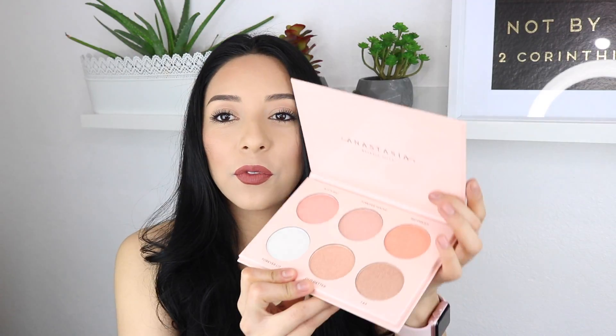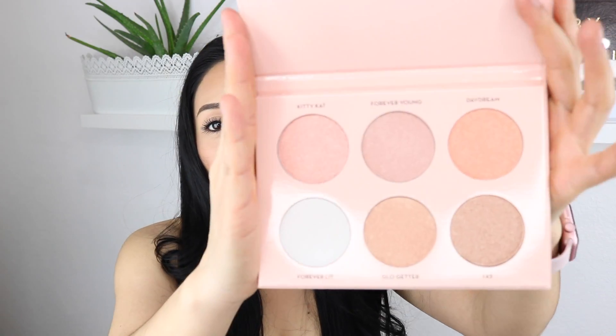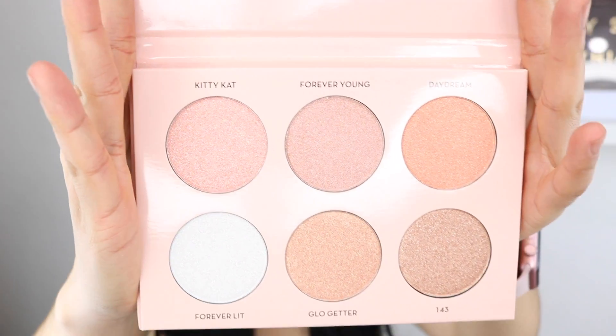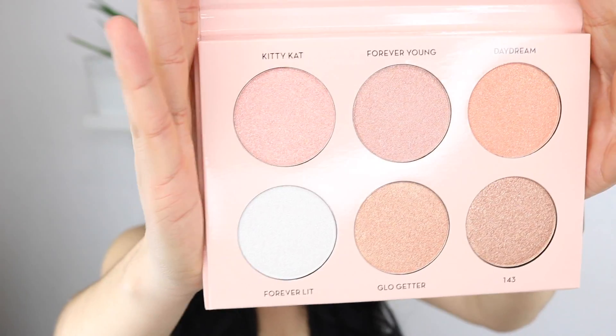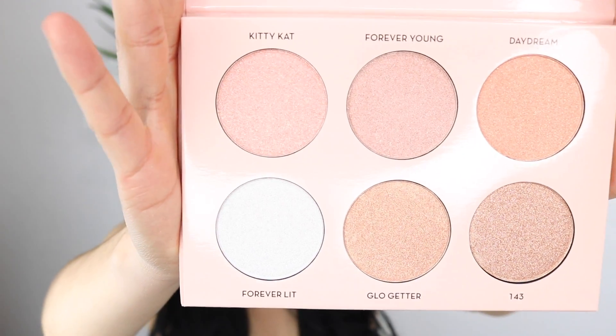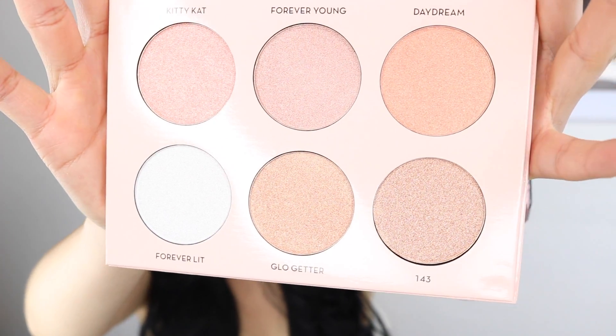Let's open it up, I'm so excited. This is so freaking beautiful. Like are you kidding me? My camera better be focusing right because this is lovely.